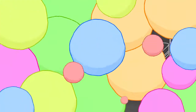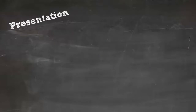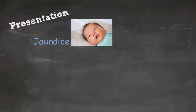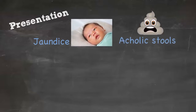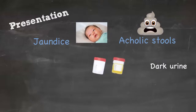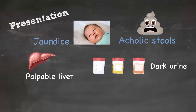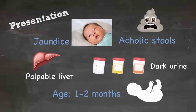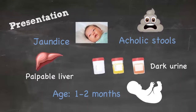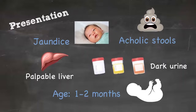The infant is typically jaundiced — that's the first clinical manifestation. They will have acholic or very pale gray stools, dark urine, and their liver will become quite firm, so it's usually palpable at the right costal chondral margin. Typically the age group that presents is between one to two months of age, but with screening you can actually pick it up at an earlier stage, which has been demonstrated to improve outcomes.